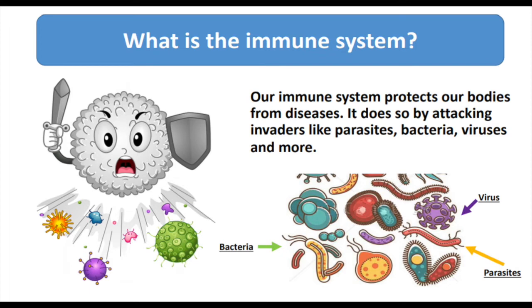What is the immune system? Our immune system protects our bodies from diseases. It does so by attacking invaders like parasites, bacteria, viruses and more.